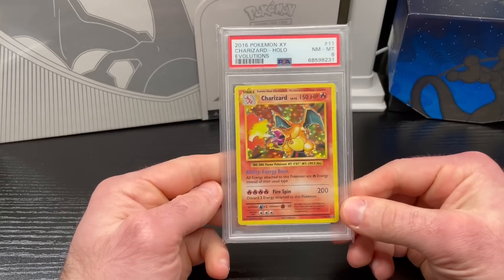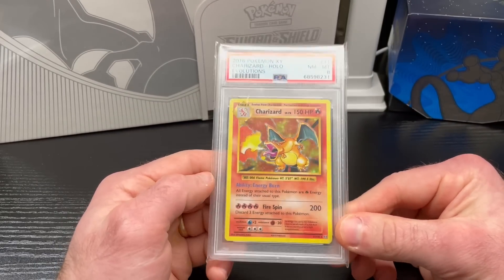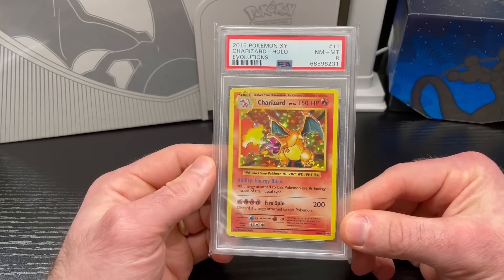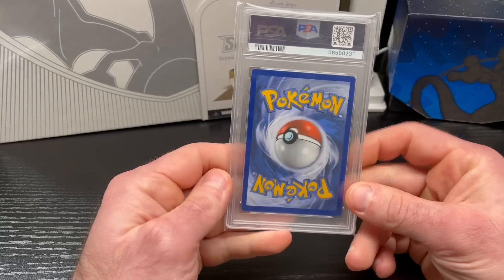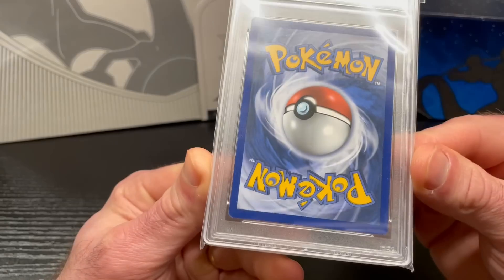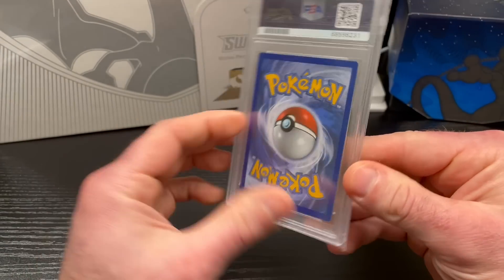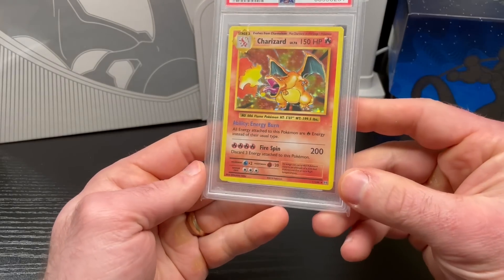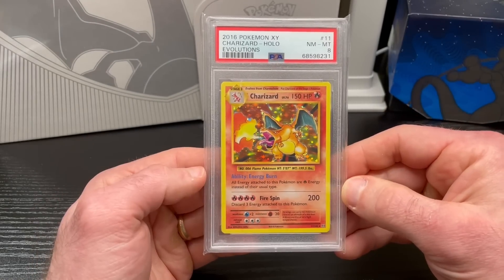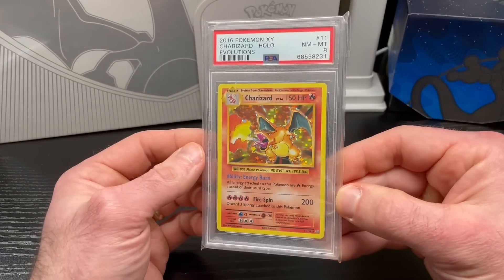I sent my Evolutions Charizard to be graded. It's beautiful — I thought it had a really good chance of getting a PSA 10 or even a 9. The centering is pretty good, if I do say so myself. I didn't see any issues with it; the back looks pretty clean. The holo is very clean and I didn't see any scratches or scuffs. You might be able to make a case for a dot, but I'm not even sure there's one down there.